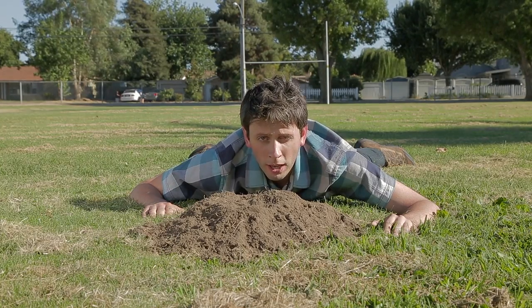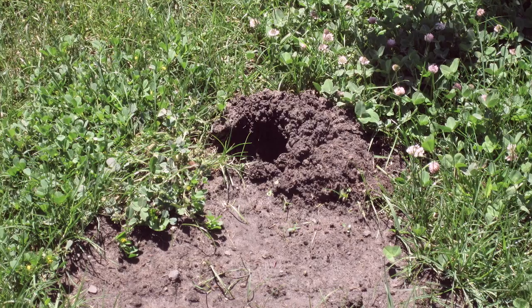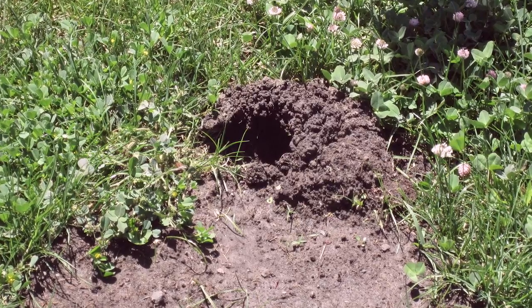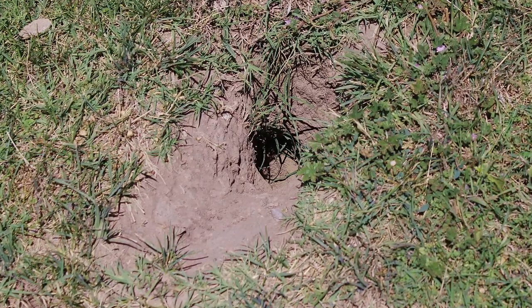All because of a gopher mound in the middle of the field — just like this one. Gopher mounds have a horseshoe shape; the entry hole is usually off to the side and is plugged. This is not a ground squirrel burrow — their openings are about four inches in diameter and they're not plugged.